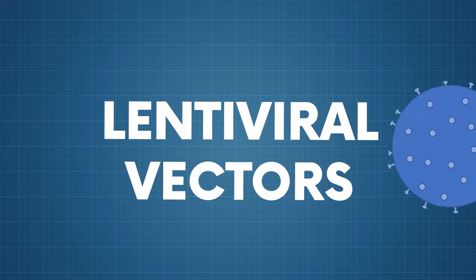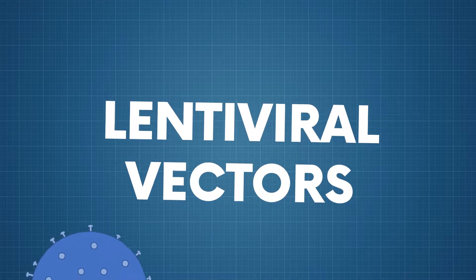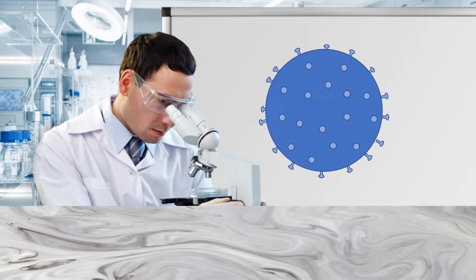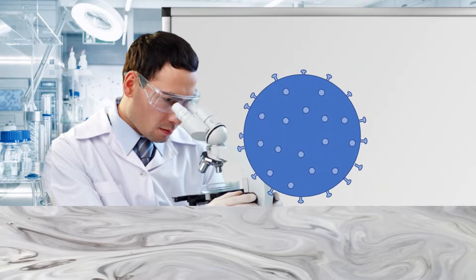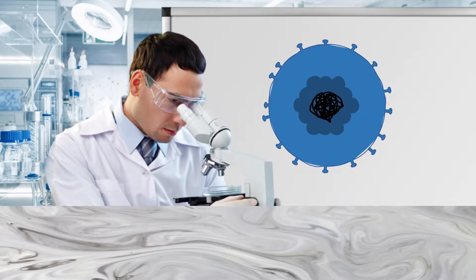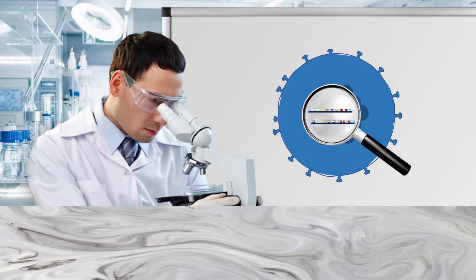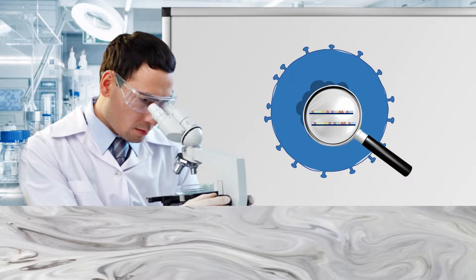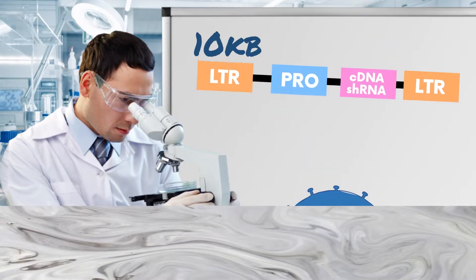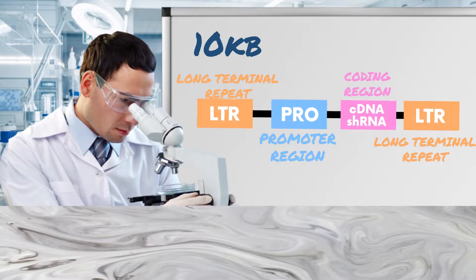Lentiviral vectors are formed from a HIV type 1 retrovirus that can infect both dividing and non-dividing cells, owing to their viral shell. This viral shell is able to get them through the intact membrane of the nucleus of a target cell. Lentiviruses are unique as they're the only type of virus to have two strands of RNA, and as such they contain two single-stranded positive-sense RNA genomes that are around 10 kilobases long. These are each flanked by long-terminal repeat regions that don't code for anything and mainly act to protect the coding regions in the centre.